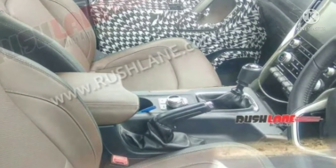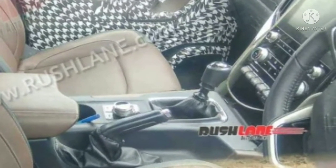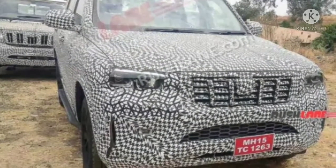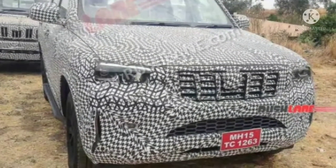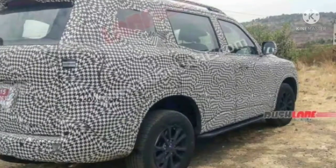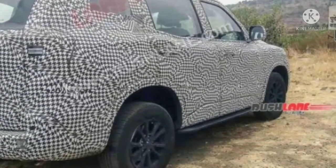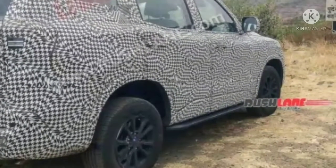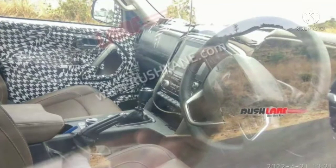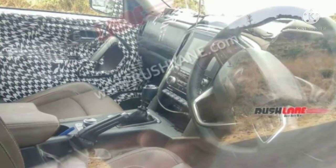New spy shots of the Scorpio 2022, clicked by automotive enthusiast Saithat Hulawale, throw light on the design highlights of the vehicle. The SUV stance is still upright like the previous generation Scorpio, and that is where the similarities end. Like the new-gen Thar and XEV700, the 2022 Scorpio is a completely new vehicle sharing nothing with the outgoing model.